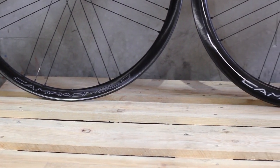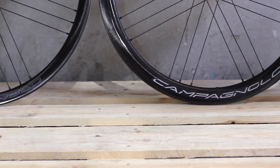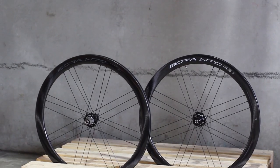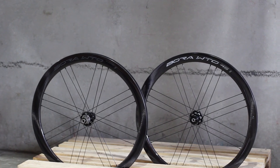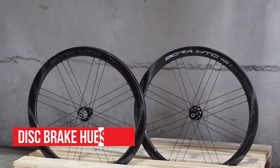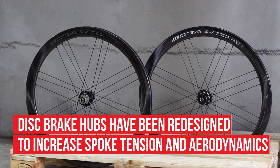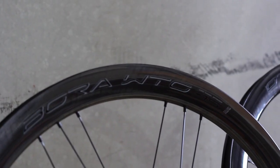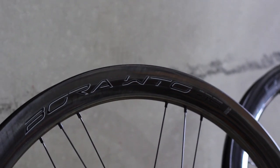In the case of the disc brake version, the hub has been reworked to combine the design elements of the WTO rim brake with the unique demands of an asymmetrical disc brake wheel. The G3 spoke lacing on both rear and front wheels of the disc brake wheelset renders the asymmetric braking of the disc wheel more symmetrical in performance, and allows for optimised spoke tension for both the left and right sides of the wheel.